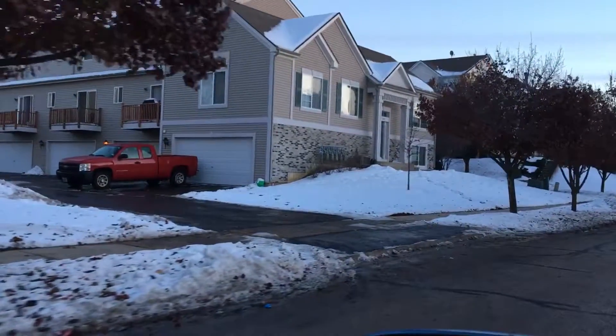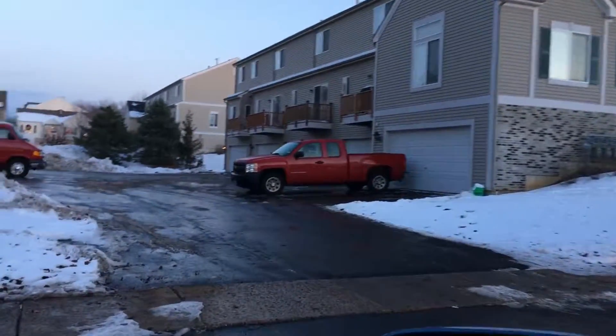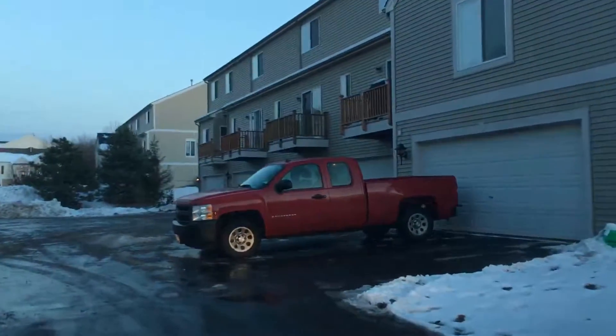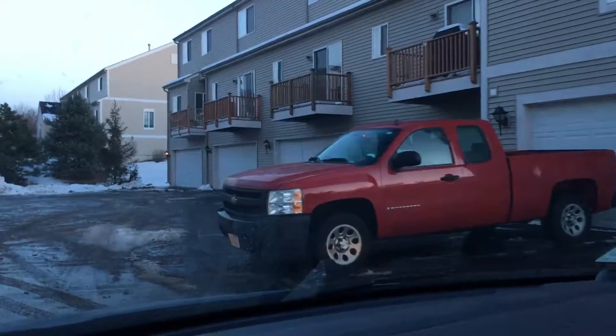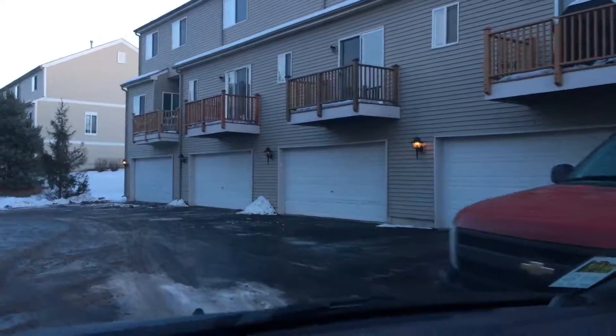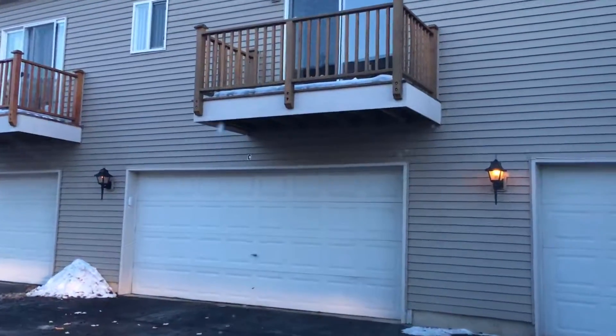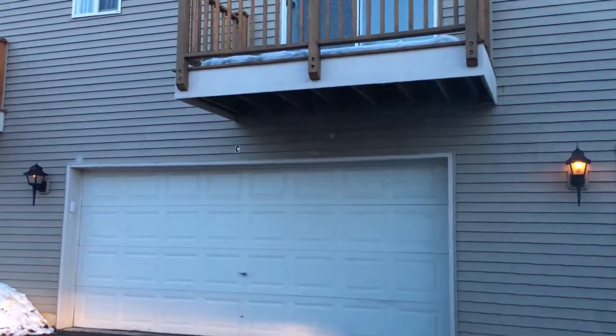Coming in here, this is where my unit was. I paid $150,000 for this unit. It's right over here — it is number C. That's it right there, that's the one I used to own.